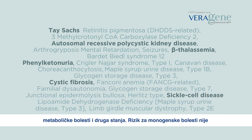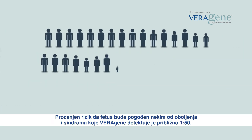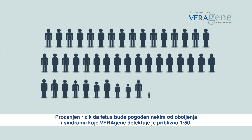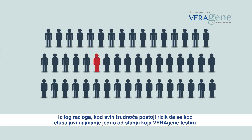There is no age-associated risk or other biochemical markers for prenatal screening for these single-gene diseases. The estimated risk for a fetus to be affected by one of the diseases and syndromes detected by Veragene is approximately 1 in 50. Therefore, all pregnancies are at high risk for the fetus to be affected with at least one of the diseases screened by Veragene.